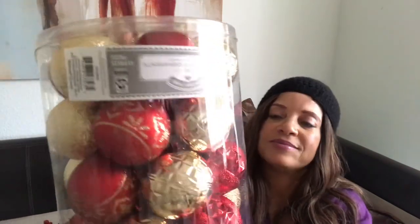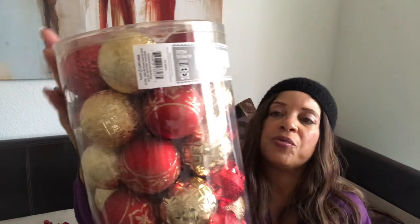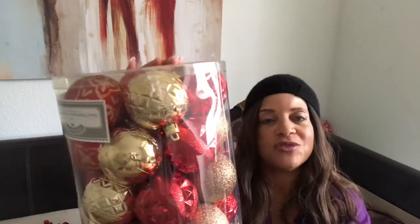Last but not least from Walmart, I picked up a larger set — red and gold ornaments. I didn't really want the gold, so I'm not sure. I might take it back if I find something else. I like the red ones, but I'm not sure if I want to use gold on the tree. We'll just have to see.